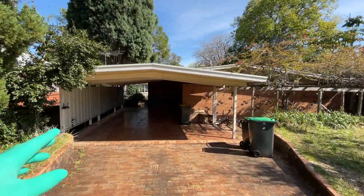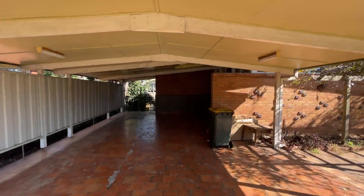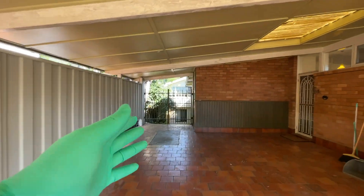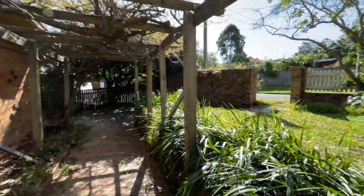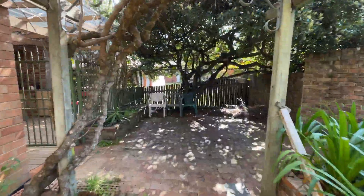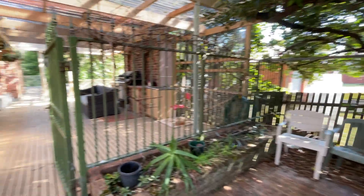When you walk in, this is the carport with the roof. From this way you can go to the granny flat. It's a nice place with some shade.